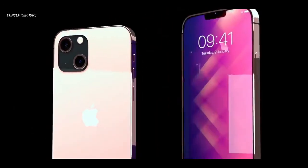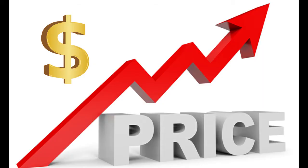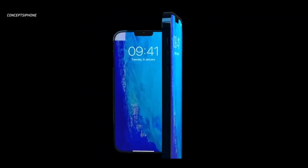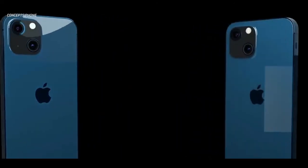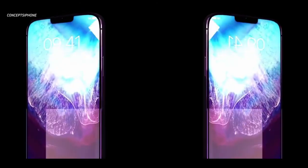The price is the price of the 12 series. This is the first thing that I have seen on the iPhone 13. I will tell you that the iPhone 13 is released, and the device will be available on the iPhone 13.